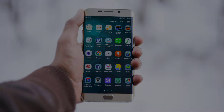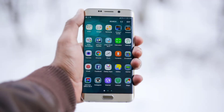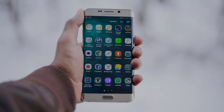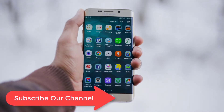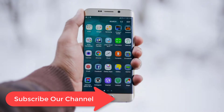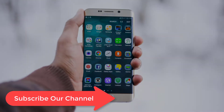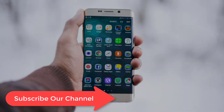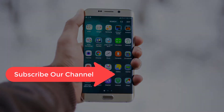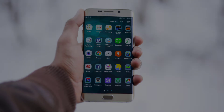After using the Note 20 Ultra exclusively for many weeks, we have finally drawn our conclusions. So buckle up and join us on a fun ride that aims to clarify how good this device is, as well as where it falls short of the expectations Samsung inevitably set for it by pricing it so high. If you stick with us, by the end you'll find out whether we think this is the best smartphone ever made, or at least the best Samsung smartphone ever, or neither. Let's begin.